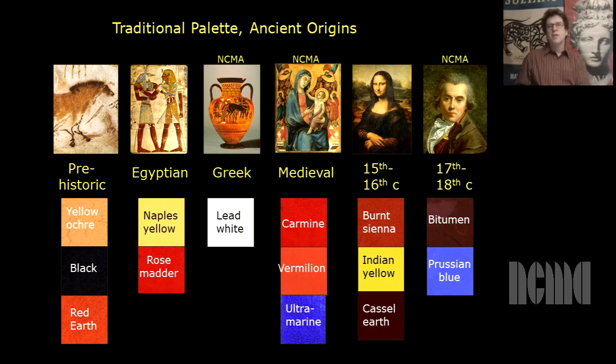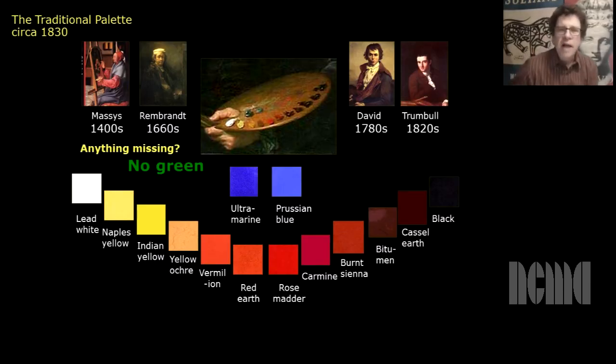By the time you get to the Renaissance and the 17th and 18th century, only a very few pigments are added to the palette. So in reality, almost nothing changed on the oil painter's palette in the previous 300 years before Impressionism. Nearly every oil painter before the Impressionists used this group of pigments.